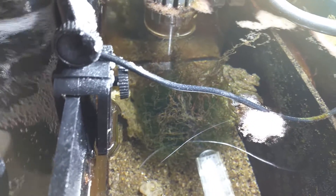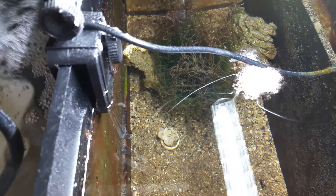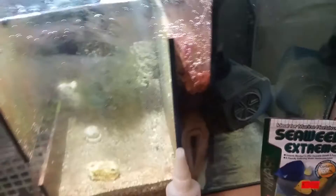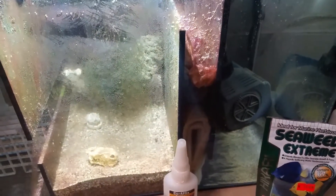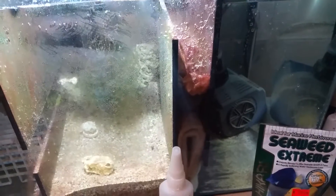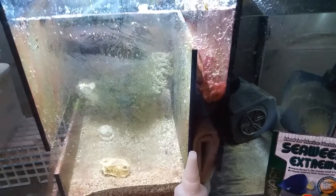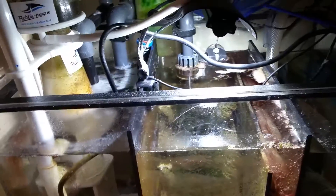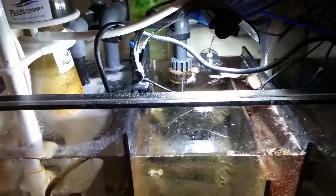I do have Chaeto in there — I'm waiting for it to start doing its job. As you can see, the miracle mud is there. I did have to remove my auto top-off system because of space issues, and I ordered a new small tank — I think it's a five-to-eight gallon — from Home Depot. I'm going to pick it up in a couple of days and set up the auto top-off system then.